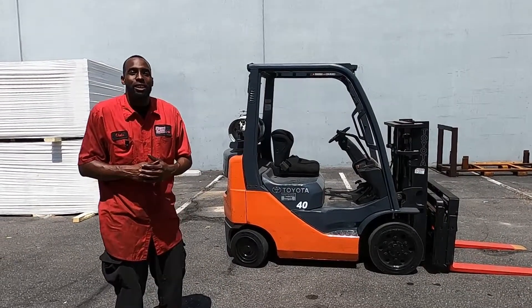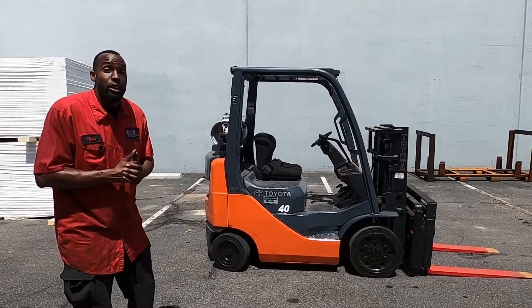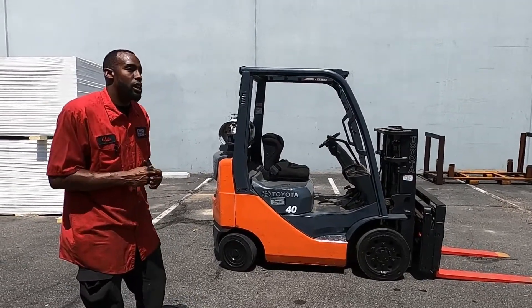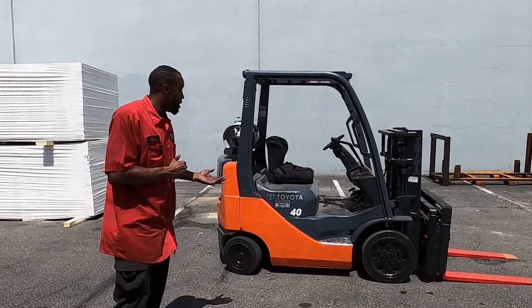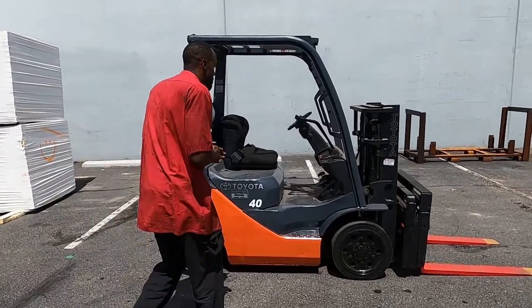Welcome back to the YouTube Discount Forklift channel. I'm here to show you the functionalities of the 4000 capacity 8 series Toyota forklift. Let's come on and show you all the functionalities.